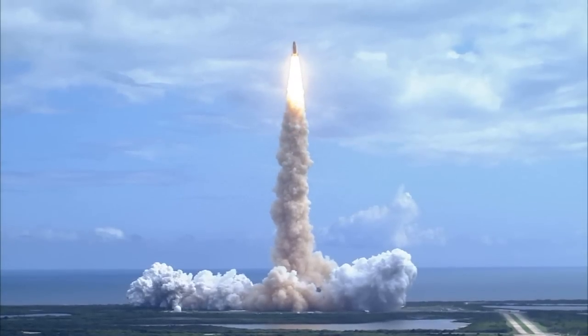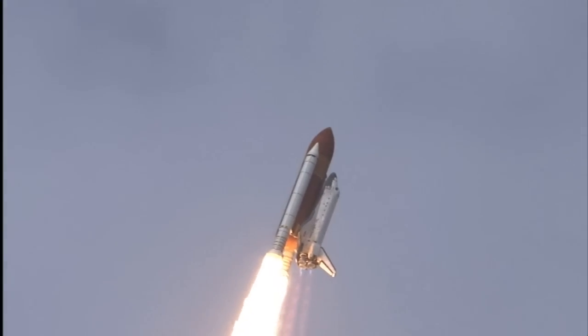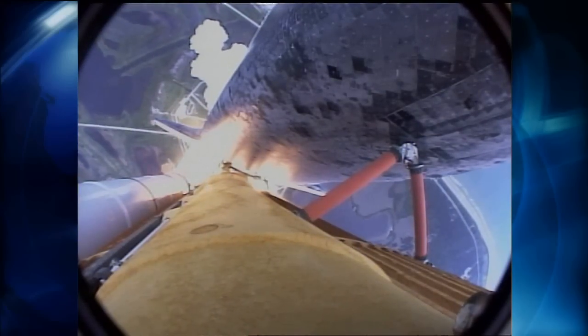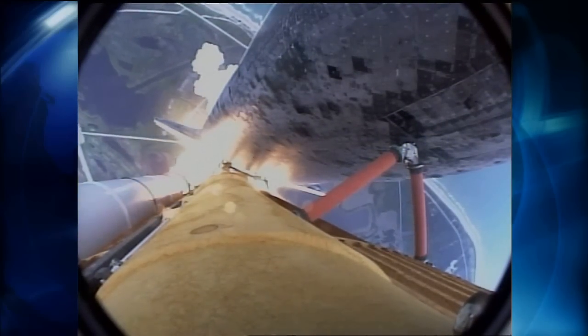Houston now controlling. Roger, roll, Discovery. Discovery's roll maneuver is complete. It's now in a head-down position on track for its flight to the International Space Station.